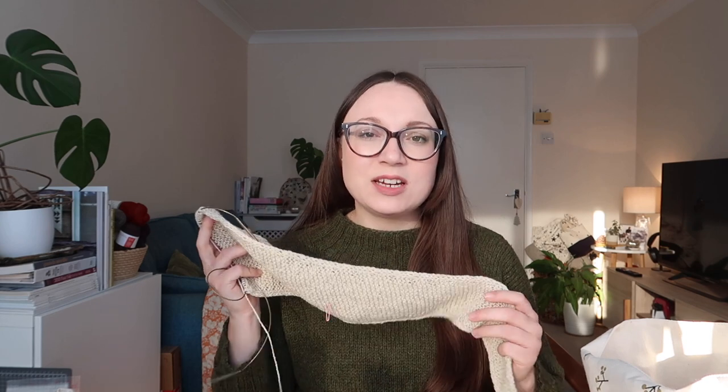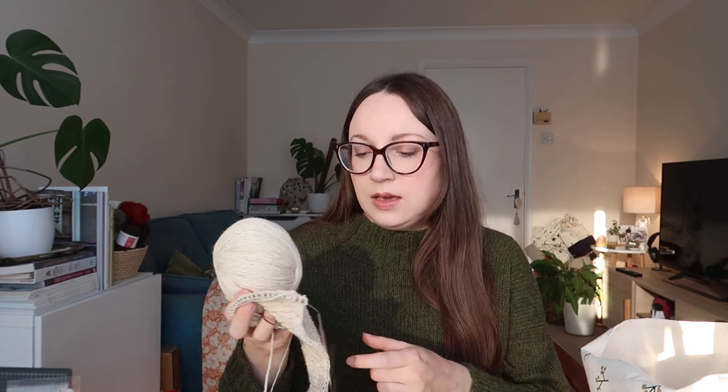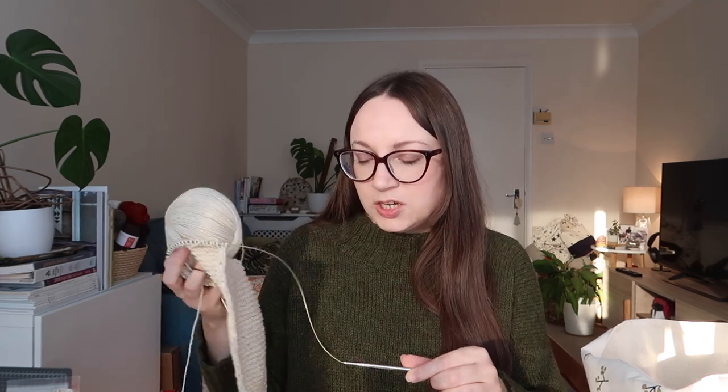I'm knitting it bigger than the pattern calls for — I'm weighing my yarn and when I get about halfway through I'm going to start the decreases to maximize the use of the skein, so it'll be longer. I've already gone past where I should have started decreases if following the pattern perfectly. I'll put the needle size in the show notes — I think it was a 5mm but I could be totally wrong, so check the show notes rather than trusting me on that.